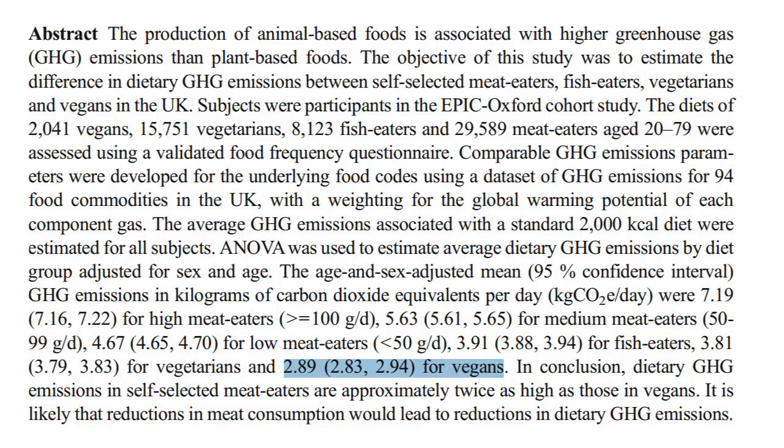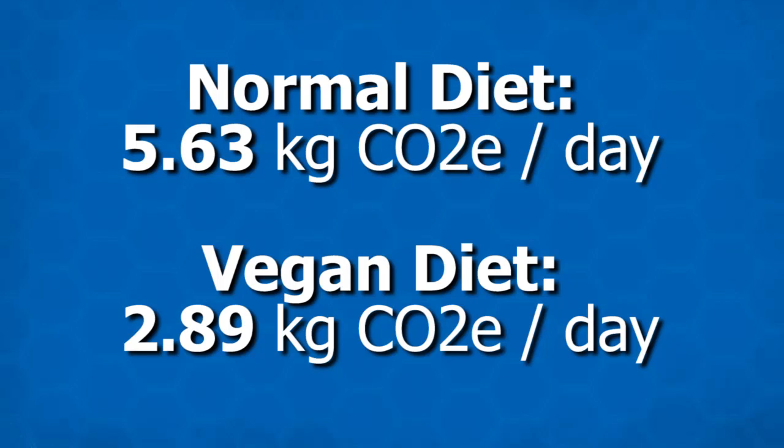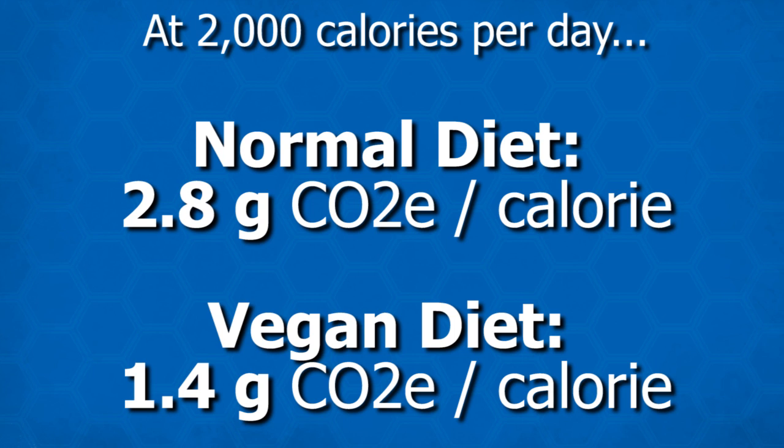Now let's do some math. To illustrate this, we're going to compare a normal diet to a vegan diet. As that UK study shows, an average meat diet has 5.6 kilograms of CO2 equivalent per day in emissions, and a vegan diet has 2.89 kilograms of CO2 equivalent per day. The numbers in the study are based on a 2,000-calorie-a-day diet. Dividing by 2,000, for the normal diet you get 2.8 grams of CO2 equivalent per calorie, and for a vegan diet you get half that: 1.4 grams.